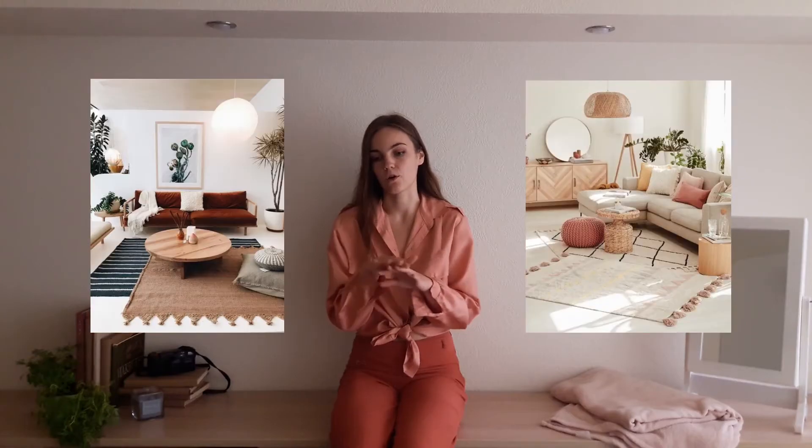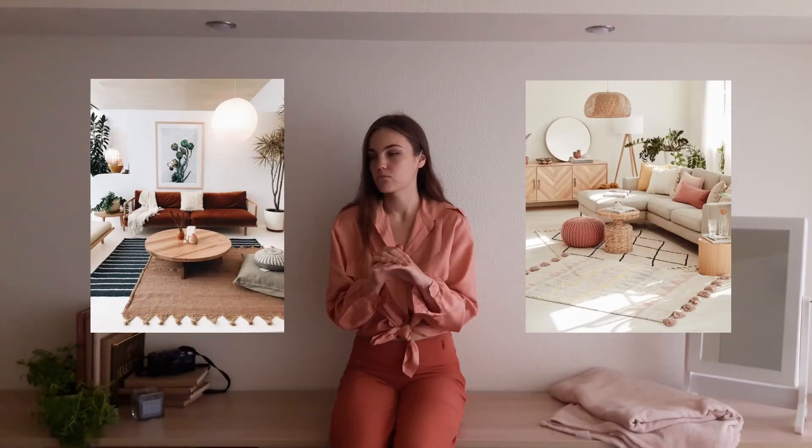There are also rugs you can overlap — not really a popular thing to do here in Latvia at least — but it can give this feeling of coziness as well. It's getting super dark and starting to rain, so I'll wrap up soon.